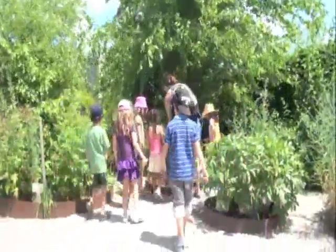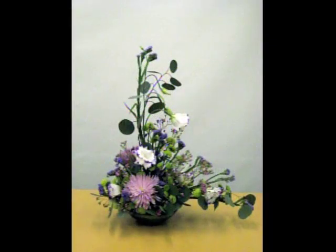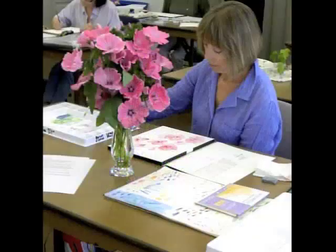We offer over 150 courses for adults and children, and they're not just restricted to horticulture. We offer floral arranging courses, botanical art classes, and even yoga classes.